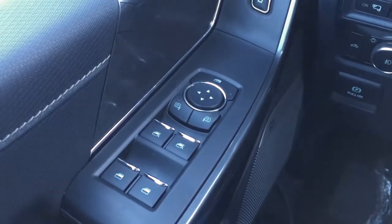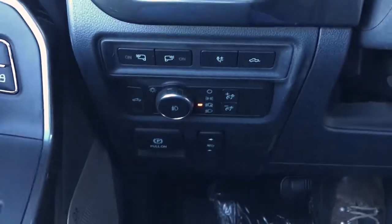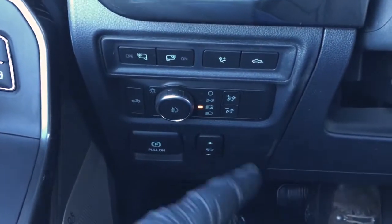In the driver door, you have window and mirror controls. It does have window locks as well as power door locks. Up front are your lighting controls and LED side mirror spotlights.